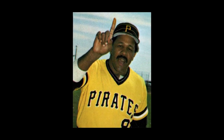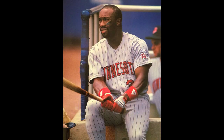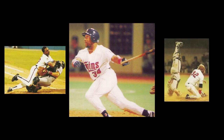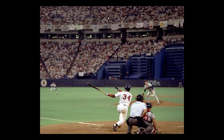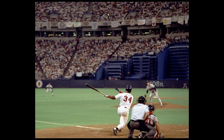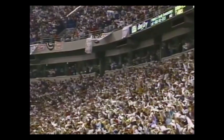Kirby Puckett — the name and the player both unforgettable. The Twins center fielder added another amazing moment to his career on October 26, 1991. You might remember the game — it was Game 6 of seven in one of the greatest World Series in modern history, with five of the seven contests decided by just one run. Leading off the bottom of the 11th inning in a tied game against the Braves' Charlie Leibrandt, Puckett hit a memorable blast.